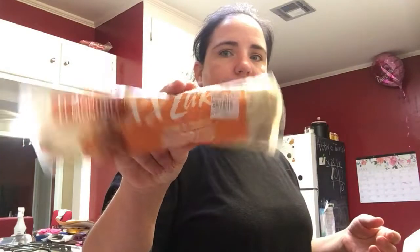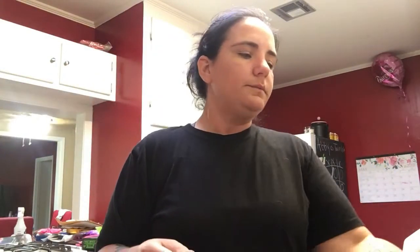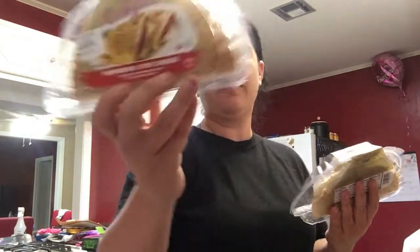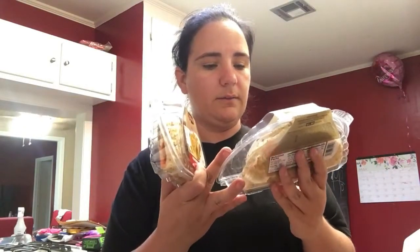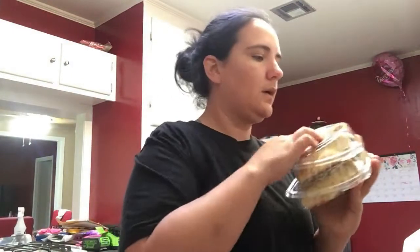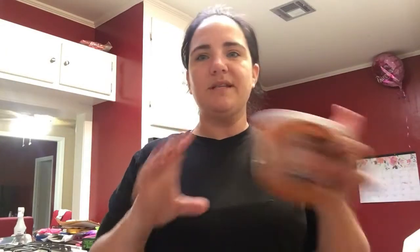Some burritos — these are the same price at Dollar Tree, just a dollar. And then I picked up these calzones. These were $2.50 — you have the pepperoni with five cheese, and this one is the meatball stuffed marinara and five cheese blend. These are really good too, especially when you just don't know what you want. I also got some more of my favorite tomato soup. I might have this on Wednesday with those stuffed noodles — that'd be really good.